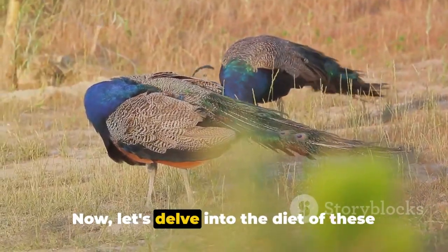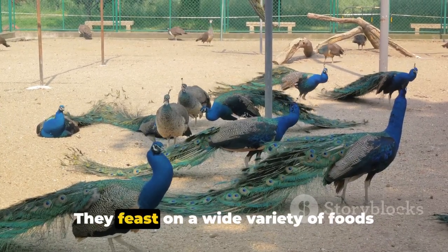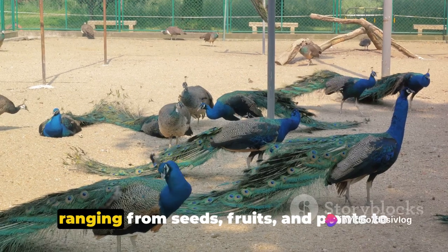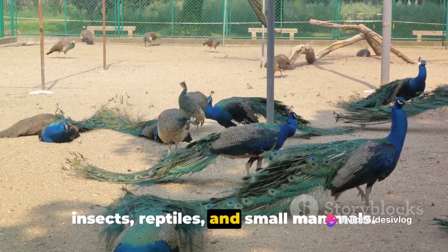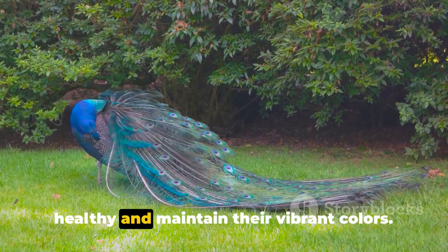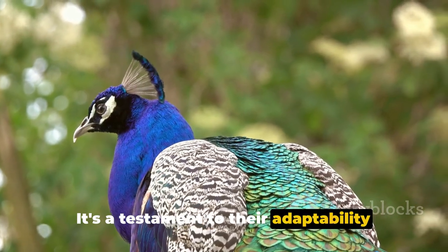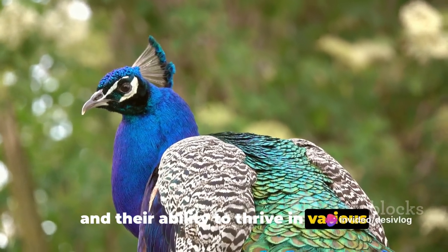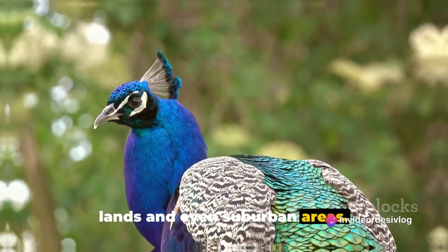Now let's delve into the diet of these beautiful birds. Peafowls are omnivores — they feast on a wide variety of foods ranging from seeds, fruits, and plants to insects, reptiles, and small mammals. This diverse diet helps them stay healthy and maintain their vibrant colors. It's a testament to their adaptability and their ability to thrive in various habitats, from dense forests to cultivated lands and even suburban areas.